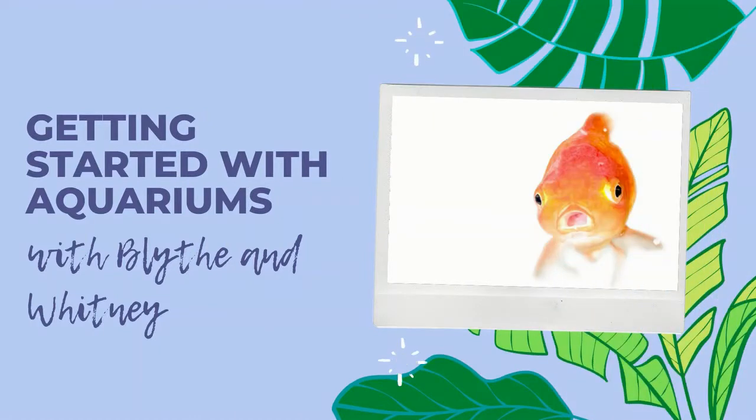Hey y'all, this is Blythe and Whitney here to talk to you about how to get started with aquariums. Fish tanks can be really relaxing to look at and rewarding to take care of, but getting started can often lead to frustration, particularly if you've never had fish before. We're here to share some resources and some guidance to help you get started.